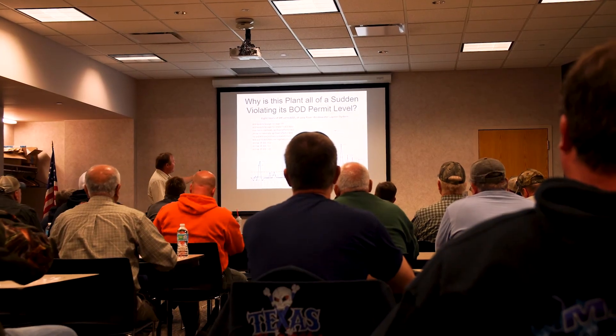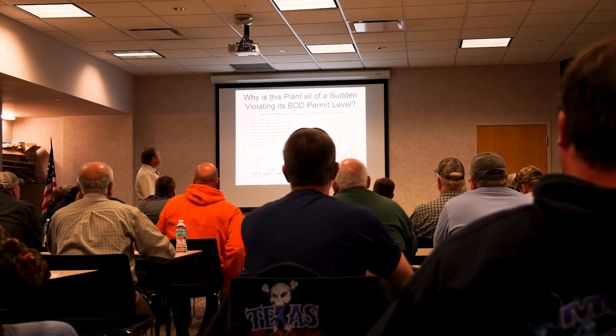Hi, this is Brady O'Leary with Lagoons Do a Better TV. I'm here with Steve Harris of H&S Environmental. It's a really lucky day for you guys to have him here. We were actually doing a training over in Adel, Iowa, helping operators to optimize the lagoon they have to do it better. And he just so happened to have a little bit of extra time, so I thought I'd introduce him.